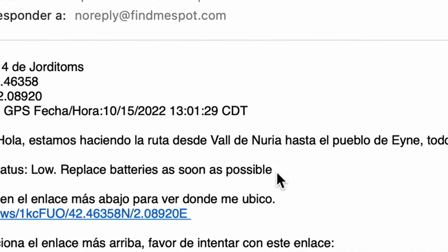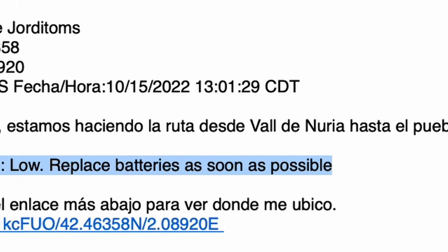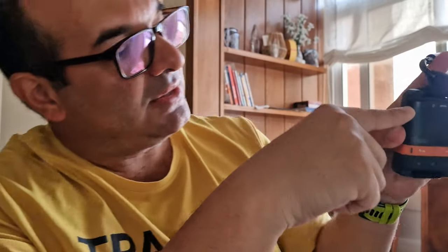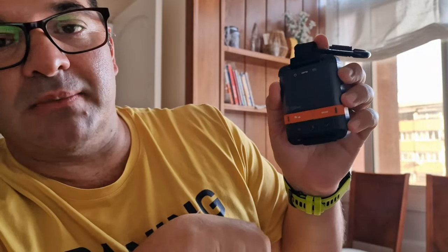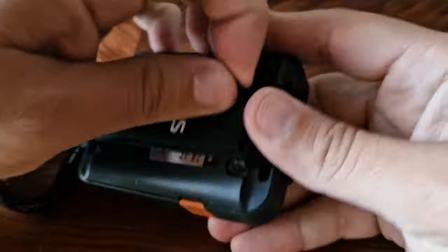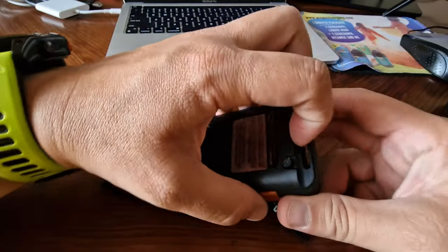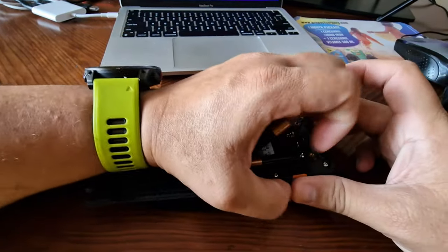There are two ways to know when you're running out of battery: one is when a red light flashes on the device, and the other is in the messages sent — there will be a notification indicating the battery is low and needs to be changed. Let me show you how to replace it. You press the power button on the left side, all the lights blink, then you turn it off. To replace the battery, lift the strap protecting the SPOT Gen 4, remove the four screws with a screwdriver, remove the protective cover, take out the four triple-A batteries, place the new ones, and close it securely.